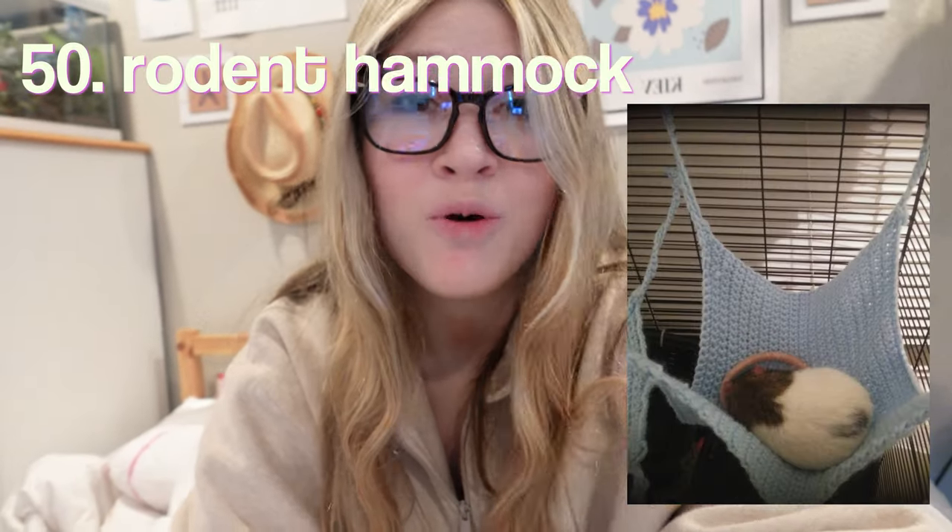Hey guys, so I am currently editing right now and I did not realize, but my battery died on the very last one. I'm so sorry. But I'm going to just tell you right now it was a rodent hammock, so I'm sorry about that, but at least you guys are getting it now.